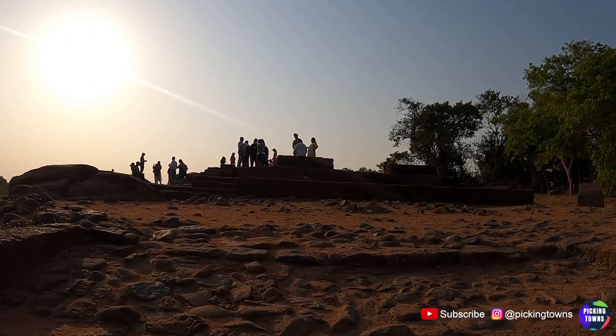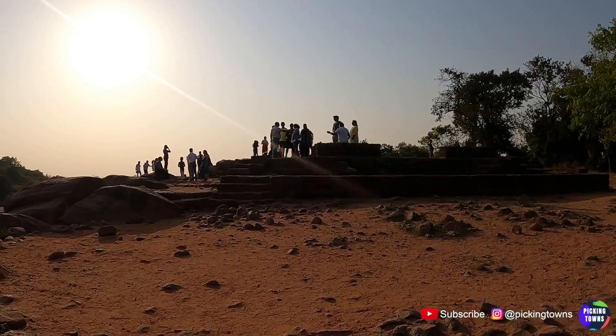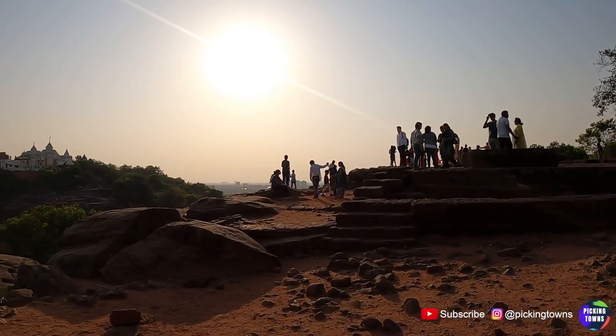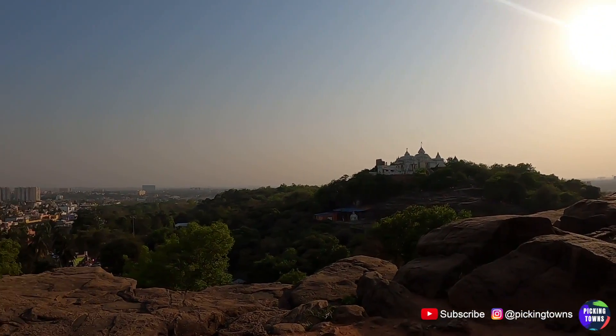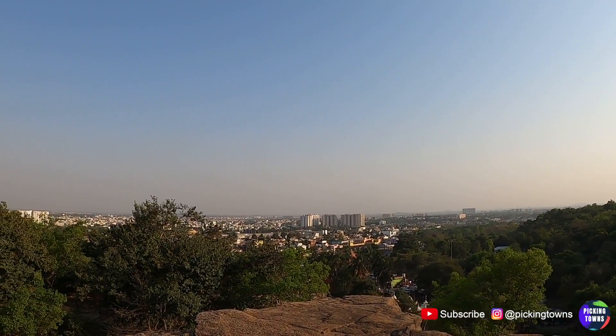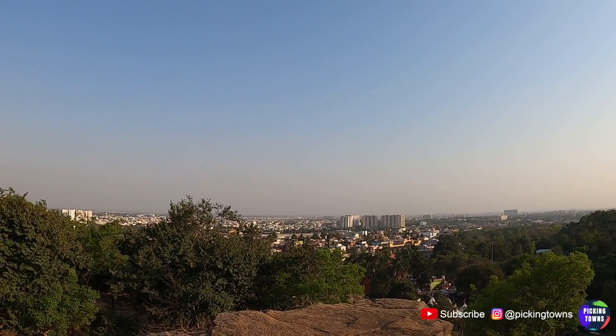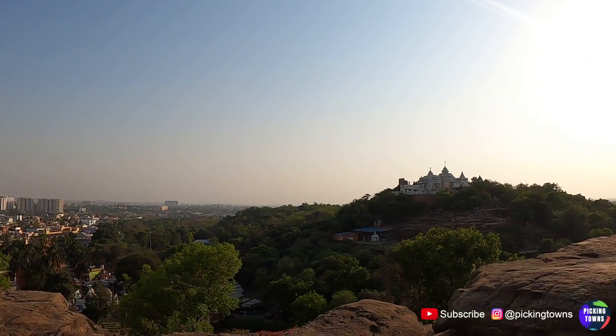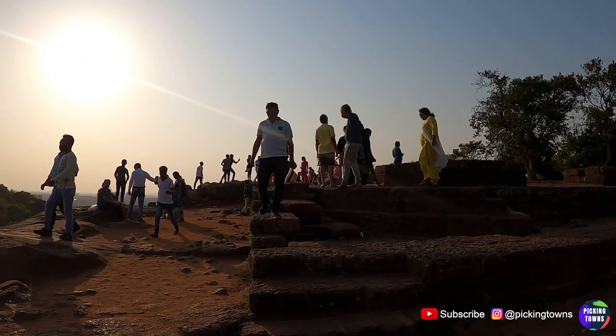I think these are the only two hills in the area and both of them have got caves. You get a higher view of the city — the capital city of Odisha, Bhubaneswar — on this side. Let's go to the other side.